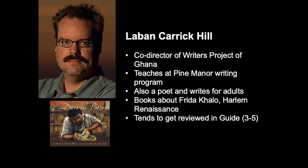But Collier is one of my favorite illustrators and has won a number of awards. Briefly — Laban Carrick Hill, the author, teaches at the Pine Manor writing program for children's books. He also writes poetry and books for adults, including about the Harlem Renaissance, which was quite well received, and some other biographies. And even though he himself is white, he tends to be drawn toward books about African Americans.